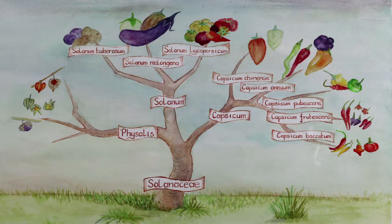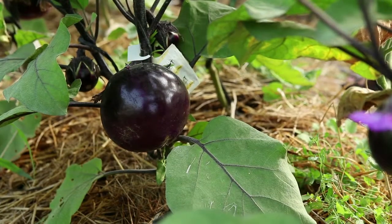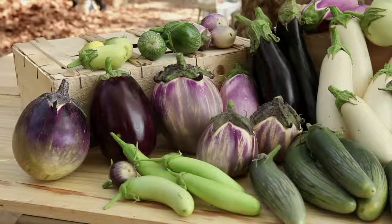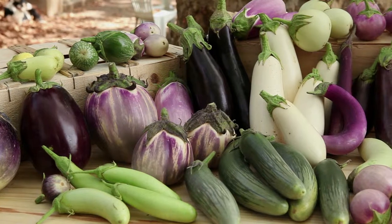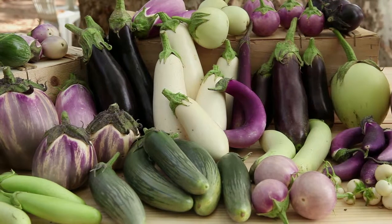The aubergine or eggplant belongs to the Solanaceae family and to the Solanum melongena species. It is a perennial plant in tropical climates but annual in temperate regions. There is a great diversity in the size, shape and colour of aubergines.